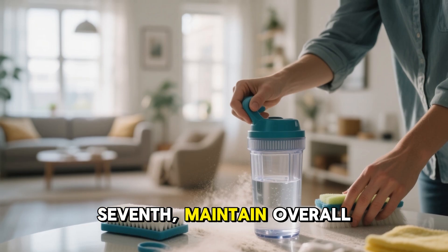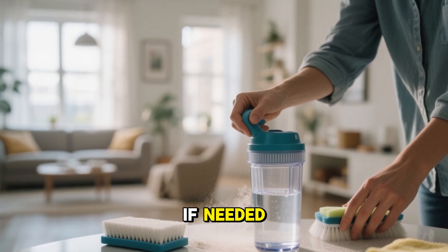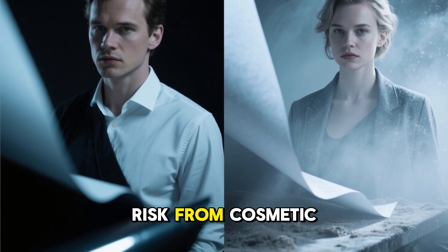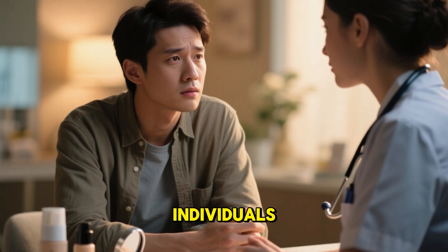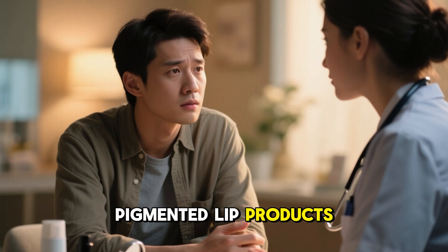Seventh, maintain overall low lead exposure in your environment. Clean your home to reduce dust, filter your water if needed. Use clean cookware and monitor lead sources in your area — lowering background exposure reduces risk from cosmetic routes. Eighth, for pregnant or breastfeeding individuals, consult your physician or a toxicologist before using bold or heavily pigmented lip products frequently.